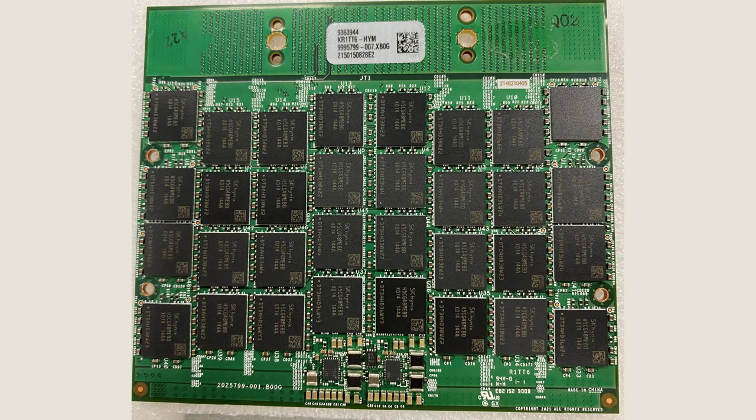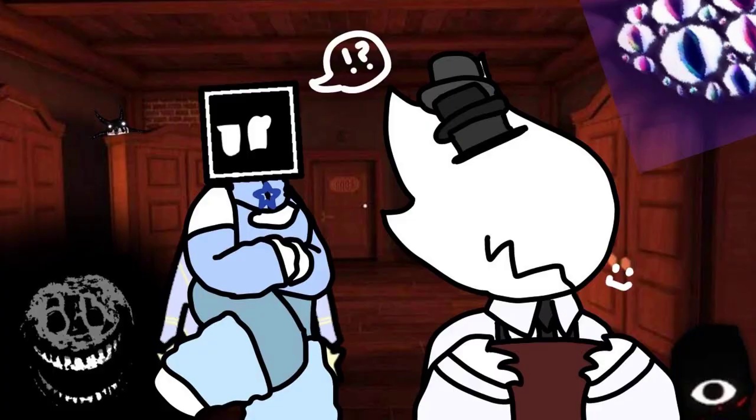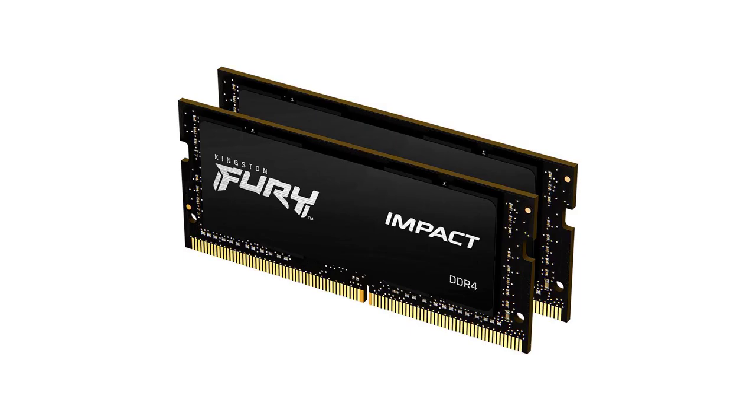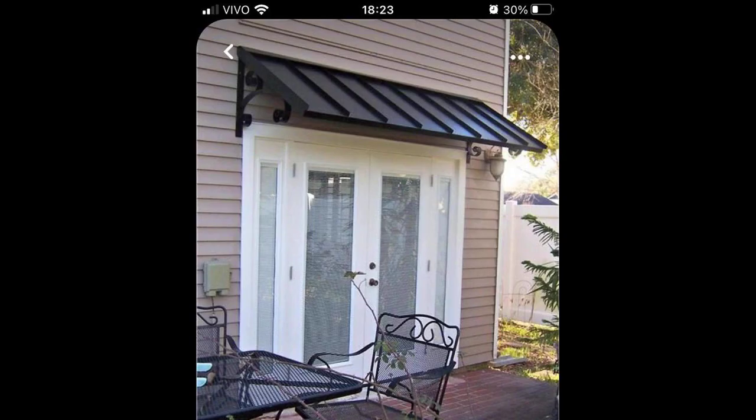Move over, SO-DIMM. A new type of memory module has been made official, and backers like Dell are hoping that it eventually replaces SO-DIMM — small-outline dual-inline memory module — entirely. Dell introduced CAMM in 2022 with modules that were 57% thinner than SO-DIMM.